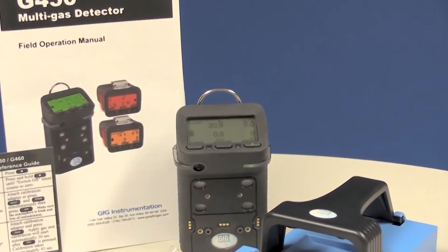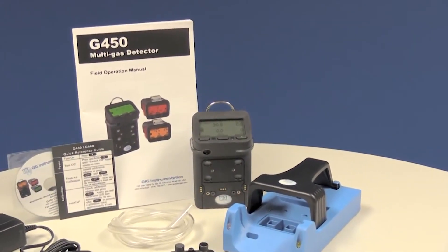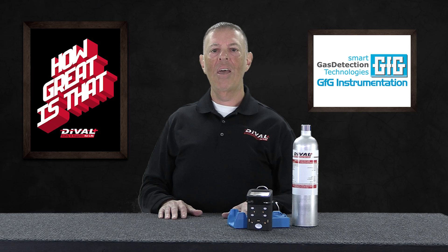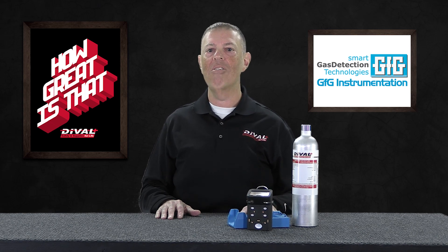The GFG G450 Multigas Detector provides the reliability that you can count on to build a confined space monitoring program around. It comes with a full three-year warranty on all the sensors right out of the box, but they also offer an extended six-year option. And as a factory certified service partner for GFG, Deval Safety can also offer a factory refurbishment kit. This option allows you to essentially rebuild your meter after those first three years for half the cost of a new monitor.